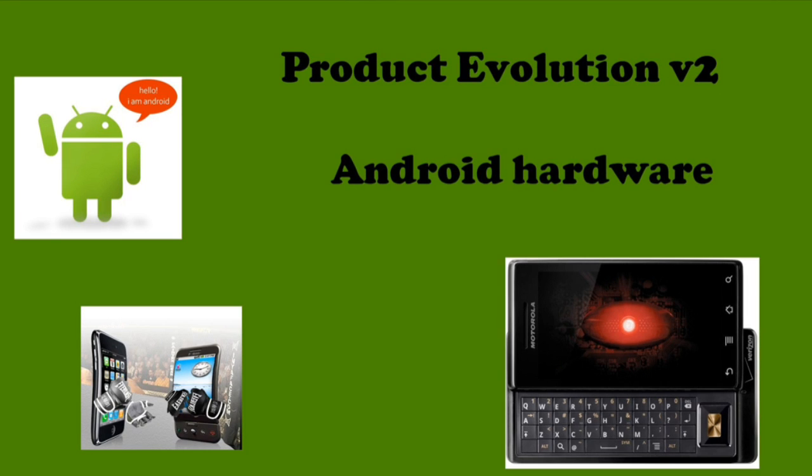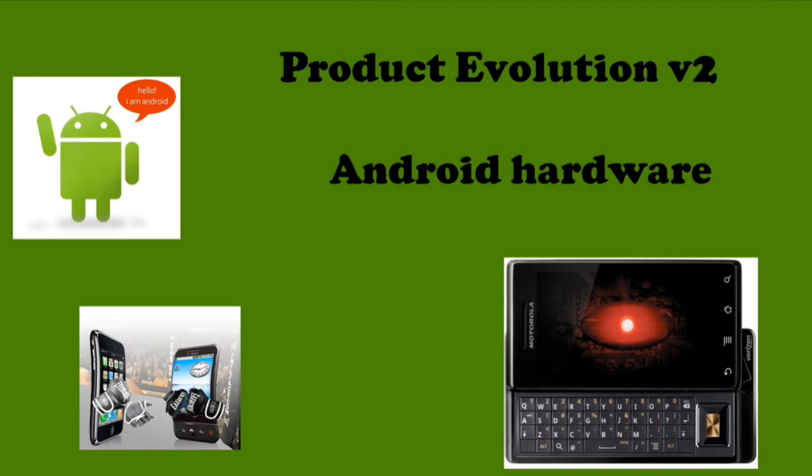Hey, what's up guys, it's Matthew. Welcome to the next episode of Product Evolution. Today we're going to be doing Android hardware. Let's get started.